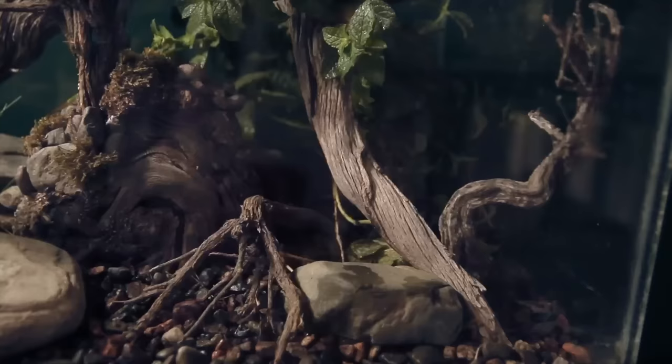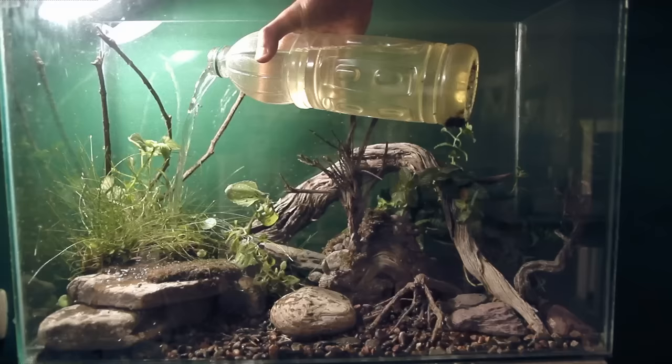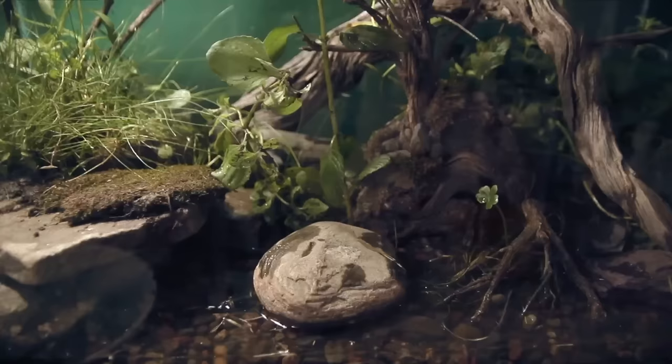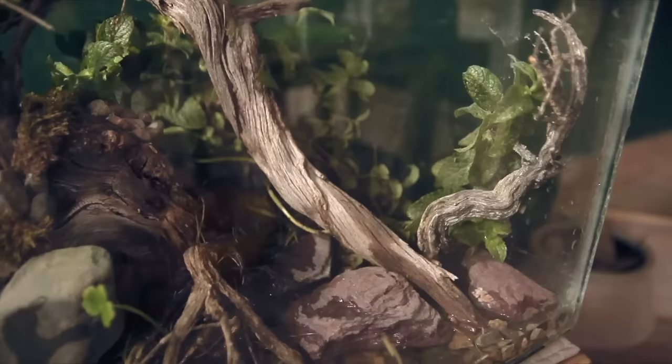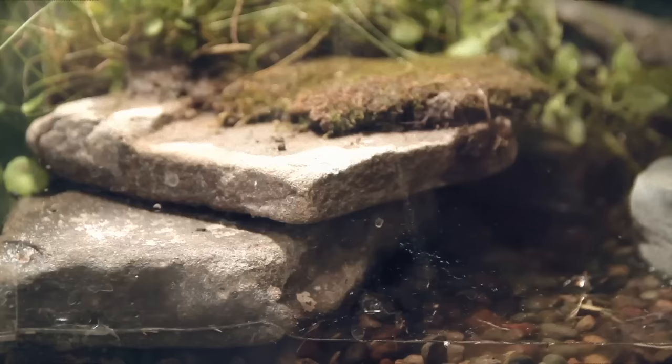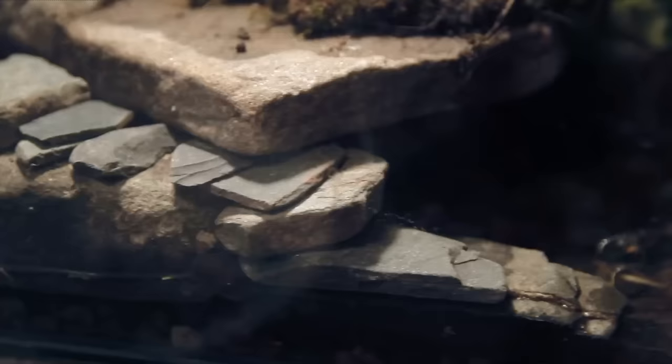I swapped and added a few more stones before putting some water in so the plants wouldn't dry out. My process was a bit all over the place — I didn't have an exact plan of how I wanted it to be, I just sort of eyeballed it, which I think turned out okay. I decided it would be a cool idea to add a little staircase for the frog so he can get in and out of the water easily.